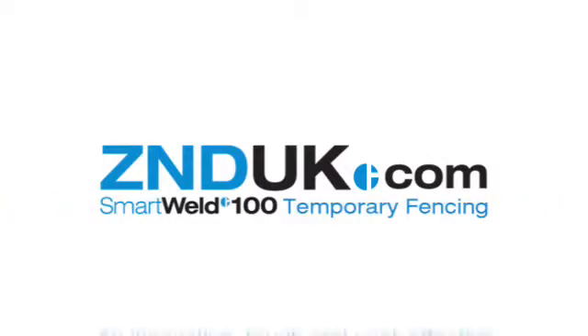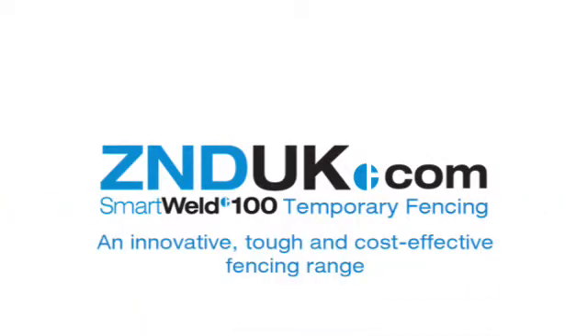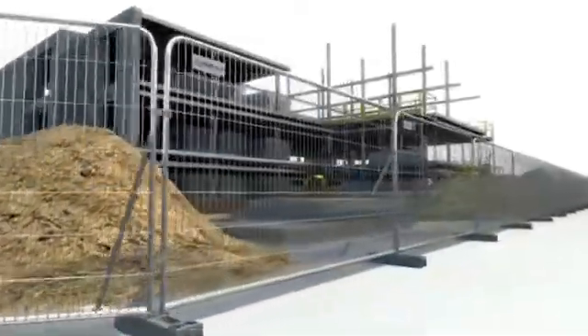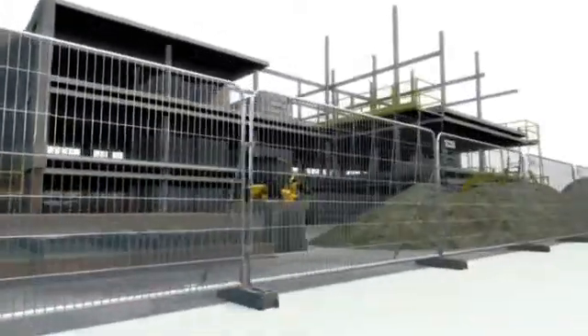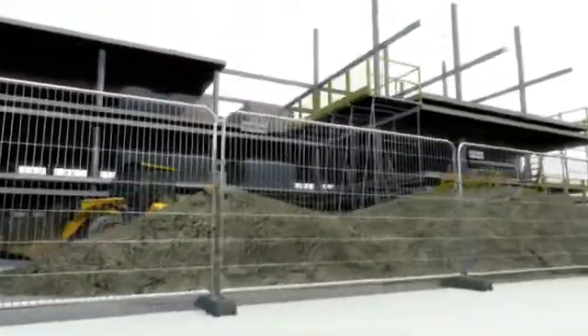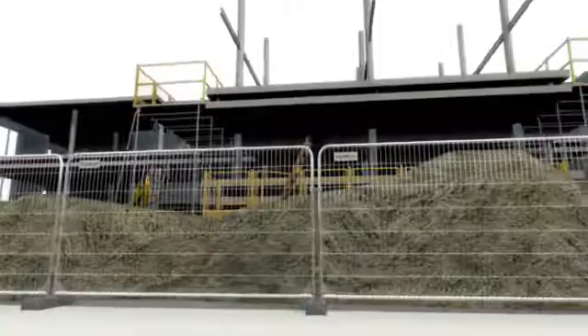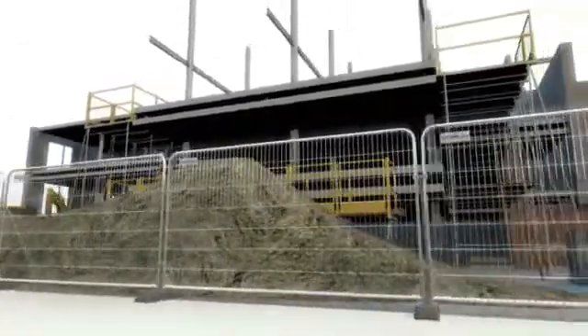Introducing Smartweld 100 temporary fencing: an innovative, tough and cost-effective fencing range. ZND UK is the market leader in the manufacture and supply of temporary fencing, hoarding, pedestrian barriers and site safety equipment, which are distributed to the whole of the UK and mainland Europe.